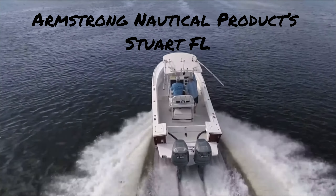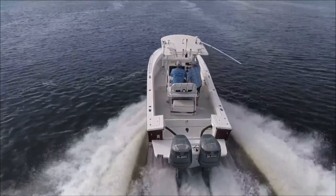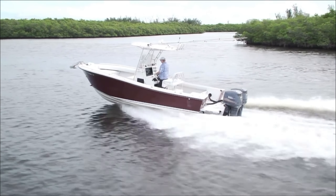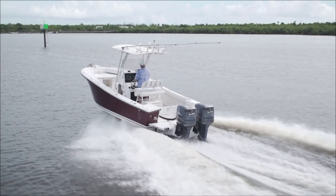Armstrong Outboard Brackets — Armstrong Positive Flotation Outboard Brackets are the finest outboard mounting systems in the industry, setting the standard for outboard propulsion worldwide for over 30 years.